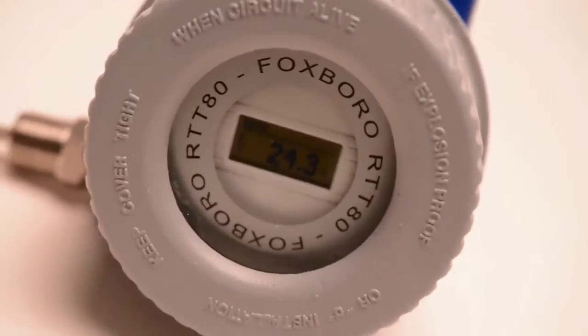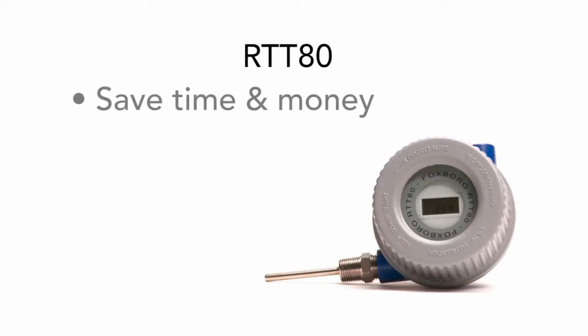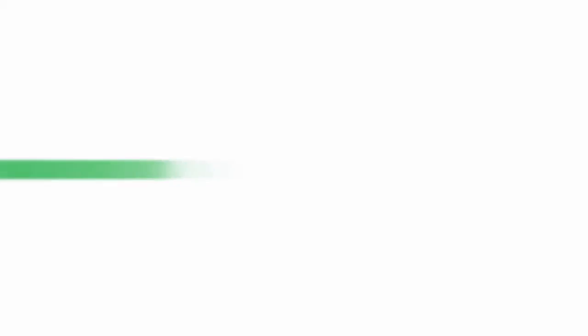For the highest level of safety, availability, and risk reduction, the RTT80 saves you time and money with easy installation, operation, and maintenance. For more information on the Foxborough RTT80 temperature transmitter, please visit our website.